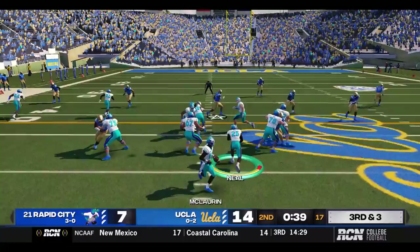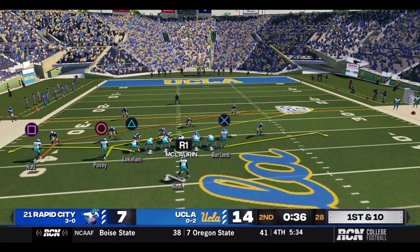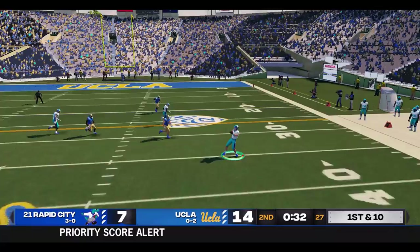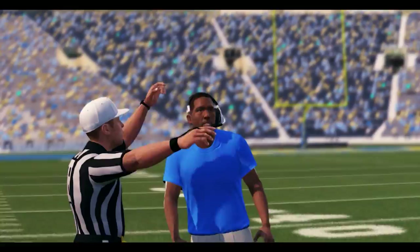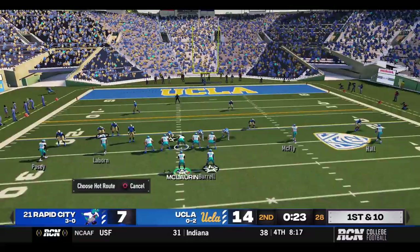Third down and a long three. McClurin underneath to his tight end Boylan, who's got the first down — did he get out of bounds? He did not. So Rapid City will get on the ball and go quickly, 36 seconds. McClurin rolls right immediately, tosses it out to his tight end again — Borland for another seven. Rapid City will use their first timeout. Second and three — McClurin out to the sideline, that's Cameron Laybourne who has a first.